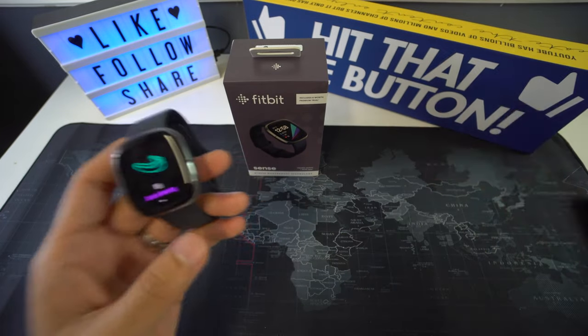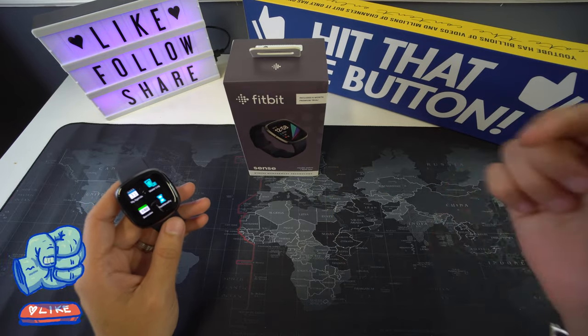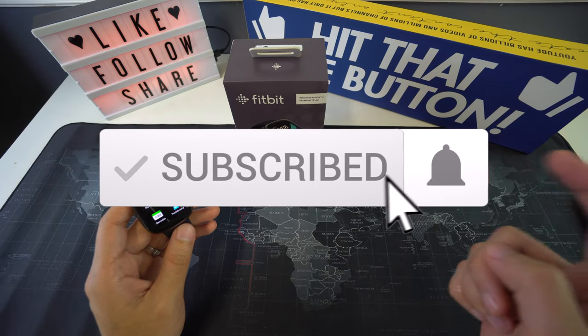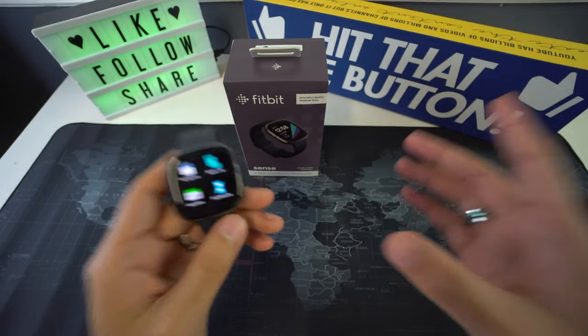Alright everyone, so that was it for today's video. If you got some valuable information out of it, don't forget to give it a like and leave a comment down below on what you think. Make sure to subscribe and hit the bell to receive notifications every time we post a new video, and as always, I'll be seeing you in the next one.